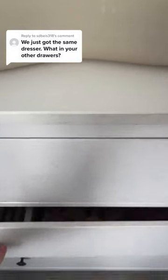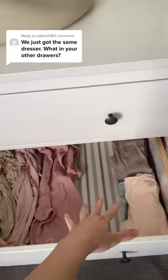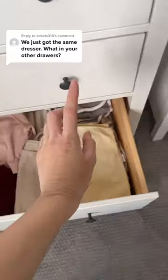In the second drawer we have onesies, zip ups, and long sleeve onesies. The third drawer has socks, some outfits already put together, and towels.